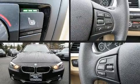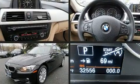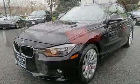Come test drive this 2014 BMW 3 Series. With fewer than 35,000 miles on the odometer, this four-door sedan prioritizes comfort, safety, and convenience.